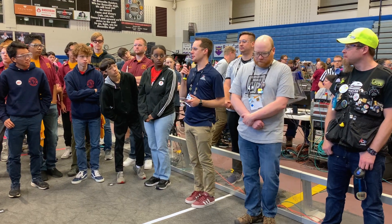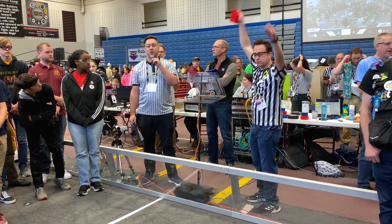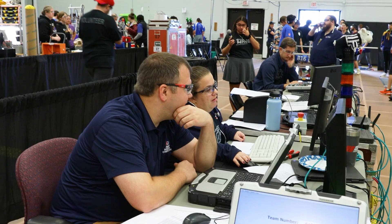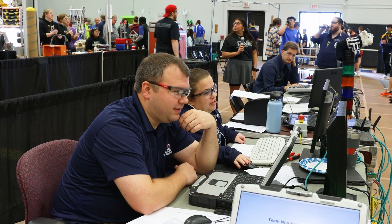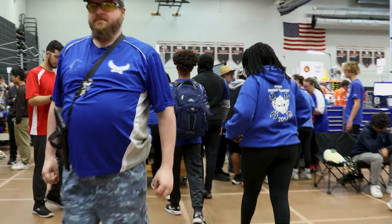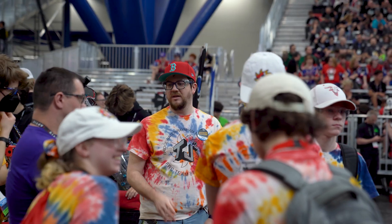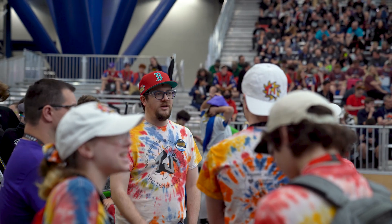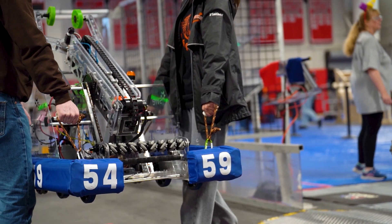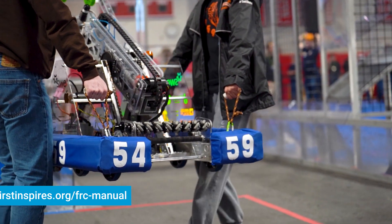Before matches start, the FIRST technical advisor and head referee will conduct a driver's meeting for all teams where important gameplay reminders and other critical information is reviewed. All matches follow schedules generated by the FTA. Prior to each match, your drive team will need to join the queuing line. We recommend teams join the queue three matches prior to the start of their next match. This is also a crucial time to plan match strategy with your alliance partners. It's critical that your team is on time for every match. If your robot is not operational and cannot compete, send your human player to the field to avoid a penalty. Reference the game manual for more information.